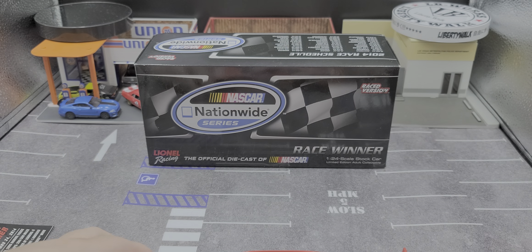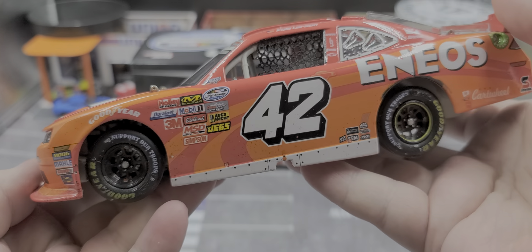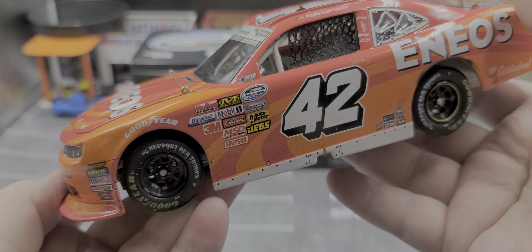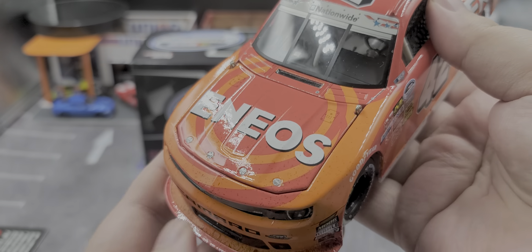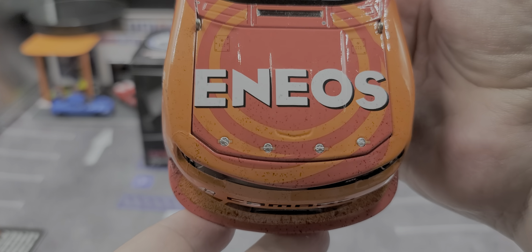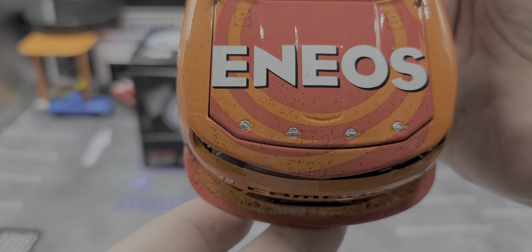We'll go ahead and take a closer look at the diecast itself now. And this is by far one of my favorite liveries — the Eneos paint schemes look great. I have the Grace Trotter ARCA version coming hopefully within the next month or so.